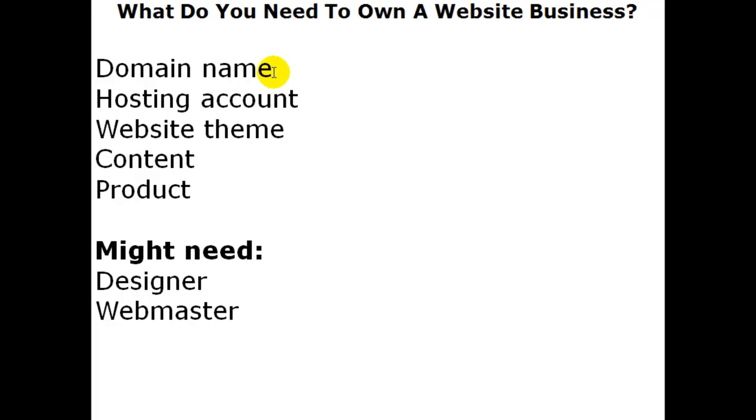You can own a domain name very cheaply — it will cost you somewhere between six and ten dollars per year. You can register it for one year and renew annually, or you can go for two, three, four, or five years — however long you want that name.